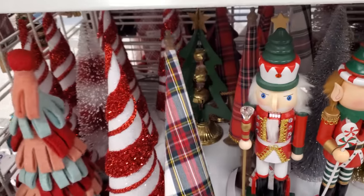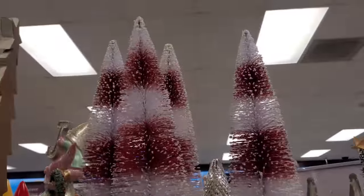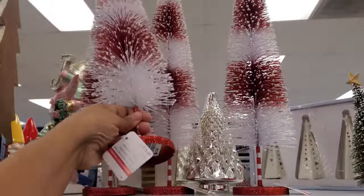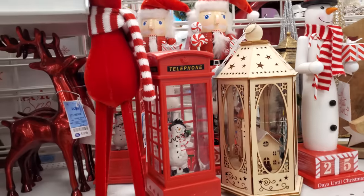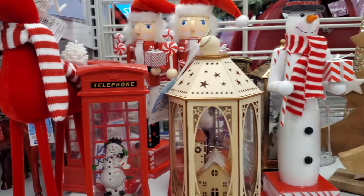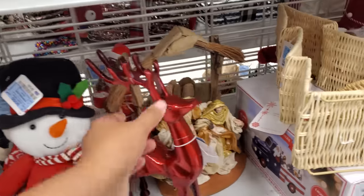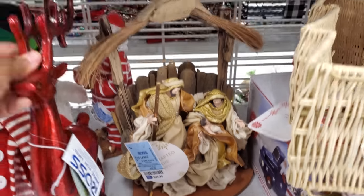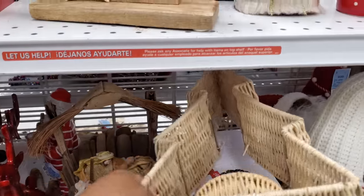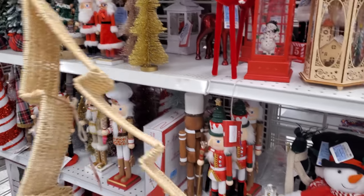I can see the Ashland label at the bottom. You can see the peppermint bottle brush ones — those are by Ashland, $4. These are cool — the snowman's making a little telephone call. That one looks like $13, or $14. This is something really new.